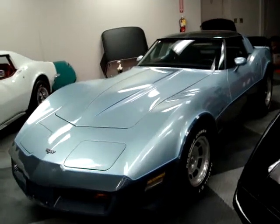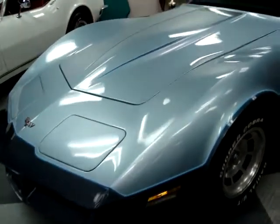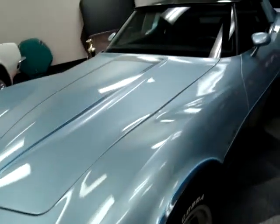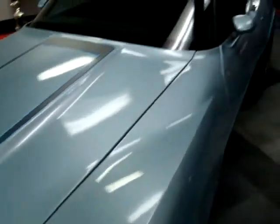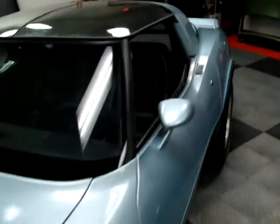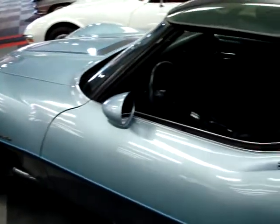We're looking at a particularly nice '82 here - this is of course a Crossfire car. This car is mostly original; it was actually owned by one of our mechanics here. It's got 78,000 original miles on it, and being owned by one of our mechanics, this car runs extremely well, particularly for a Crossfire injection car.